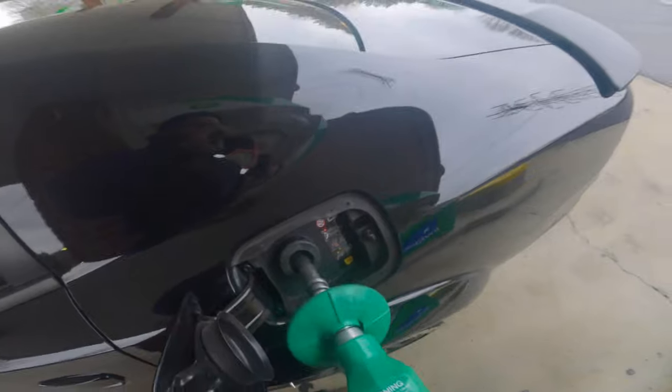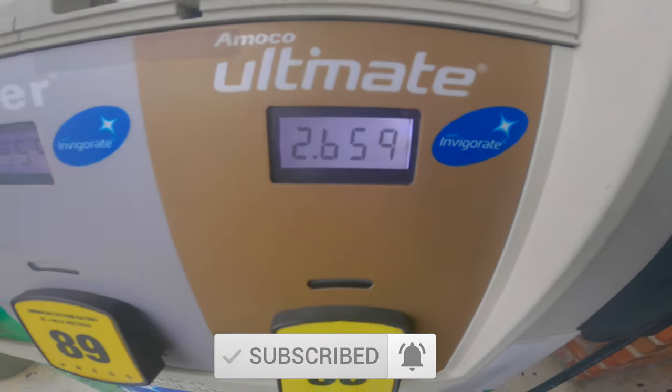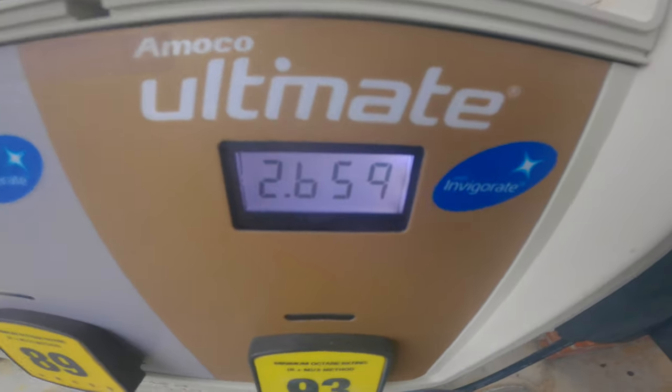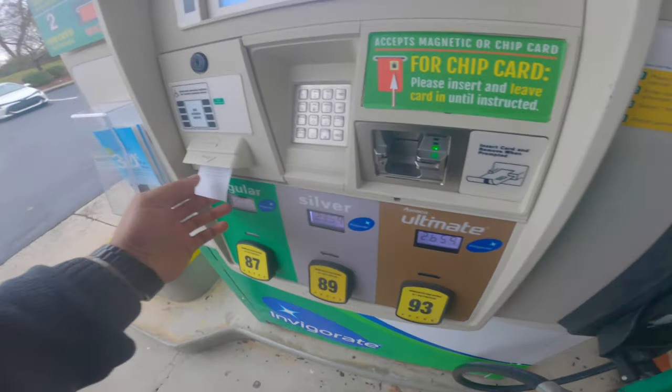Look where we at. Can't start a vlog without a gas station visit. I'm going to tease her today — I'm only going to put about 12 bucks in here. I know that's going to piss her off. 12 bucks, four and a half gallons. That's nothing. Gas is kind of expensive over here. I can actually get gas on my side of town for like $2.20, $2.30, so I'm going to fill up over there. Let's roll.